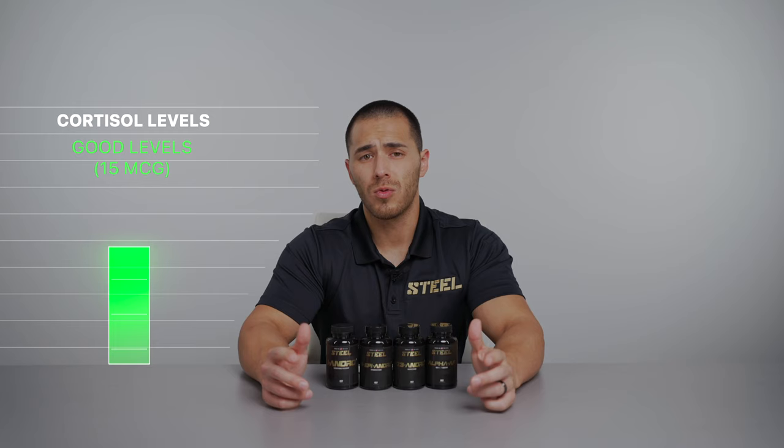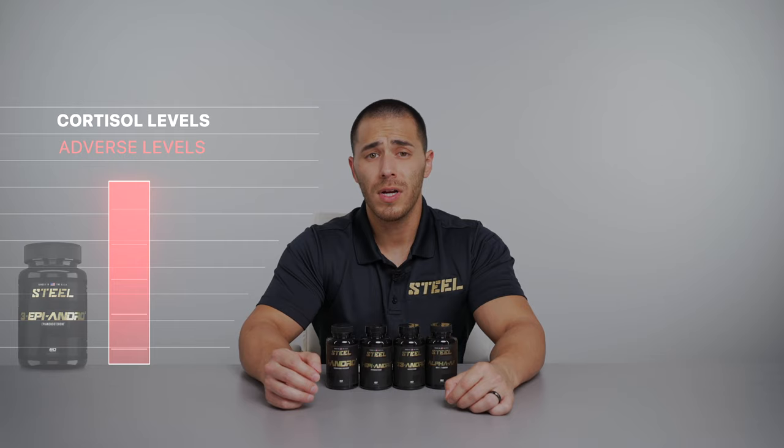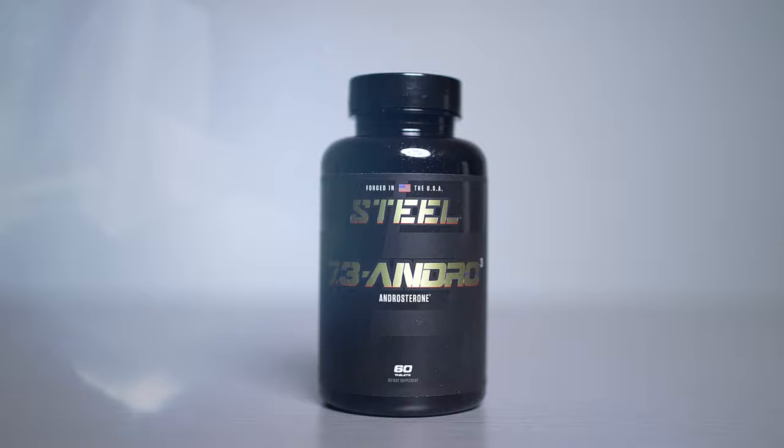Three Epi also proactively controls cortisol levels, known as the stress hormone. Cortisol is great for helping expedite recovery rates, but too much can hinder and adversely affect your ability to retain muscle and maintain a constant state of mental well-being. By controlling cortisol concentrations, Three Epi allows you enough cortisol to recover optimally without negatively impacting physical and mental health.